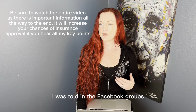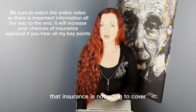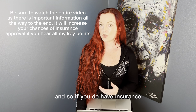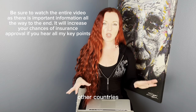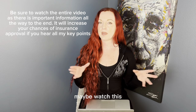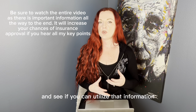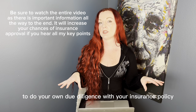I was told in Facebook groups and by different ladies that insurance is not going to cover breast implant removal — and sometimes that might be true, but other times it's not. If you do have insurance, especially in the United States — I'm not sure about other countries' insurance policies — but even if you are in a different country, maybe watch this so you can take the tips and diagnosis codes I give you and do your own due diligence with your insurance policy wherever you are in the world.